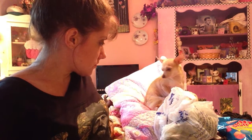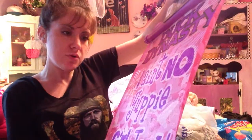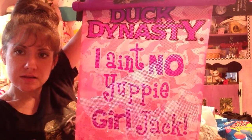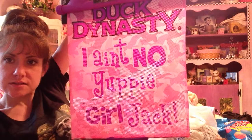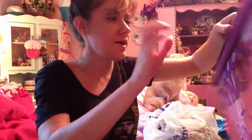And then the next thing I found was this Duck Dynasty safety sunblock shade. They had a green one and this pink and purple one. So I'll just pull it down like this — and it says 'Duck Dynasty, I ain't no uppy girl, Jack.' You can see that? Pull it down like this. I'll have to figure out how to get it back up, but that's what it looks like. And I paid $5.99.